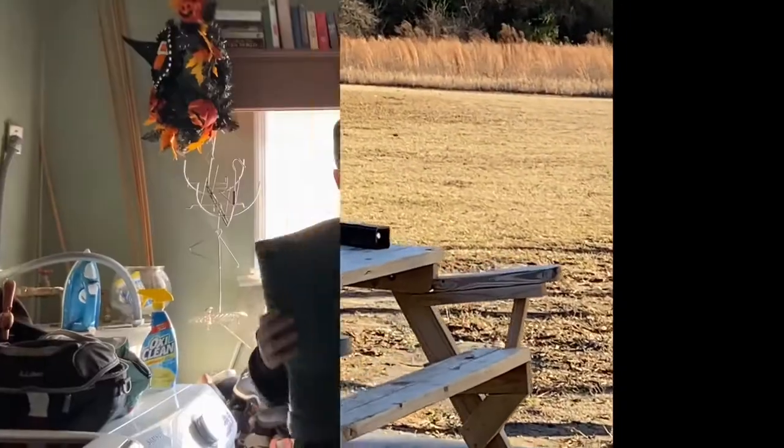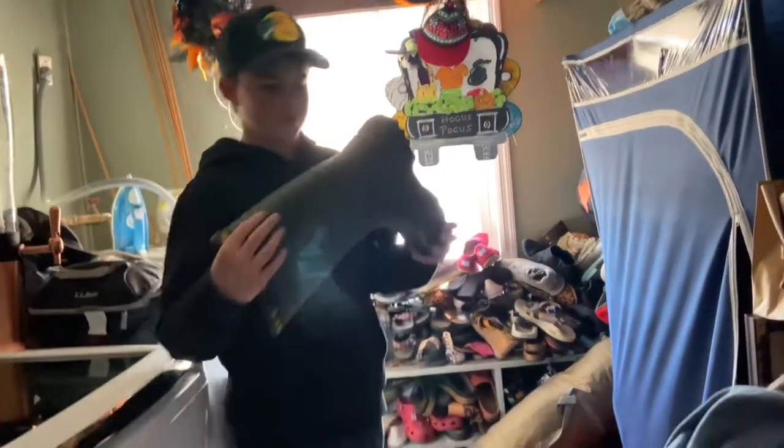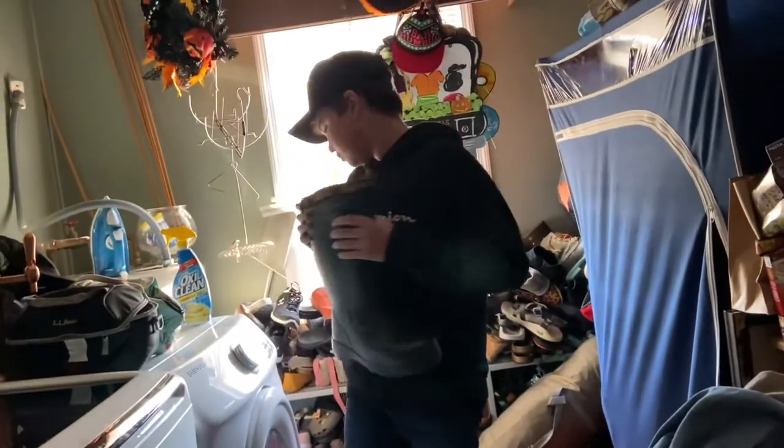I got these nice water boots for Christmas — they're a cool color and they fit pretty well. See you guys in the next video, peace out.